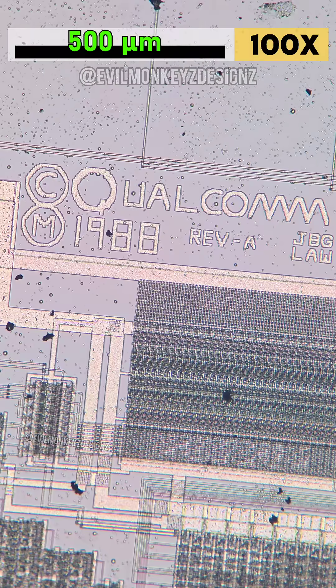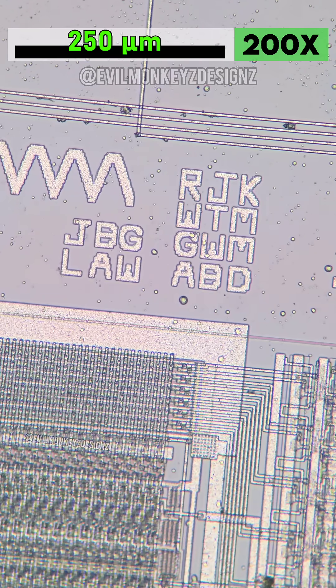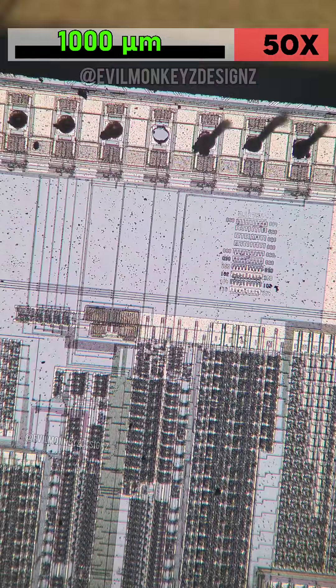Nearby, the Qualcomm logo is the maskworks and copyright date of 1988, along with a Rev-A marking and a list of the designer's initials. The function of this part is to generate high-resolution, digitized sine wave signal outputs.